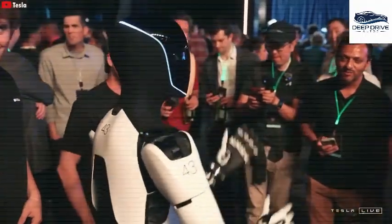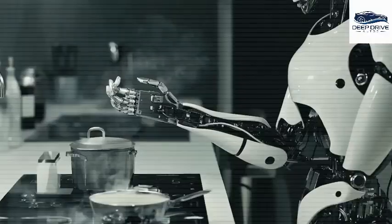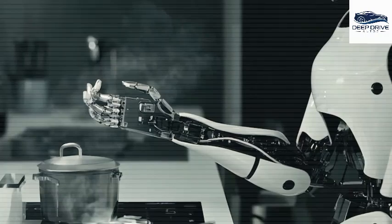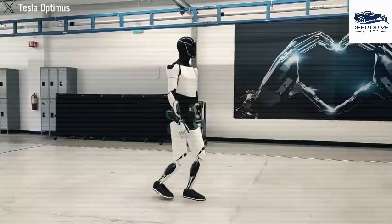The projected price range is positioned between $20,000 and $30,000. Tesla targets a production cost for Optimus at approximately $10,000, significantly lower than the market average of $80,000 for humanoid robots, potentially yielding substantial profit margins.